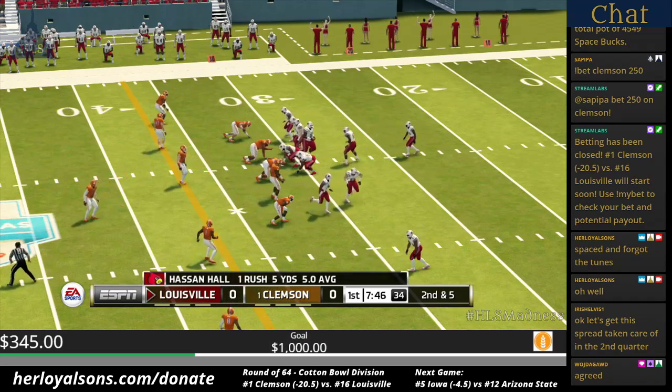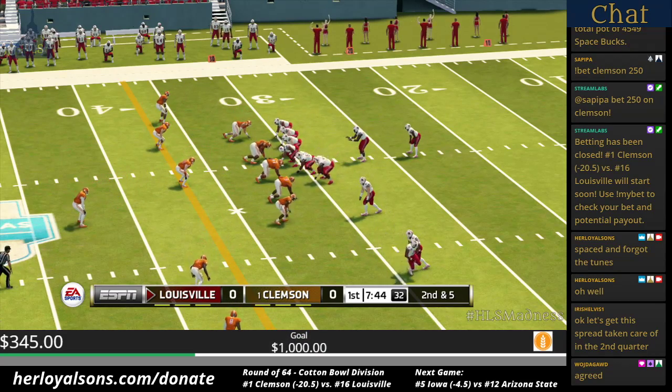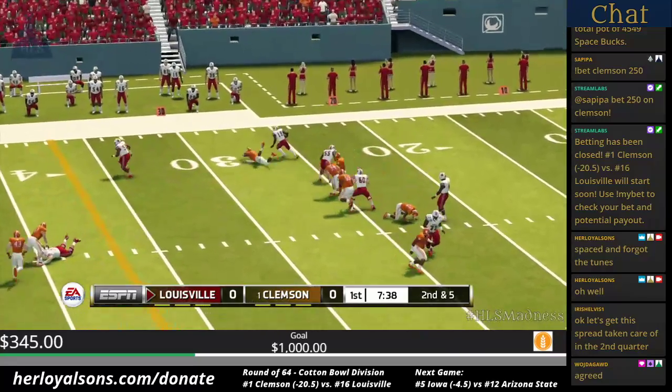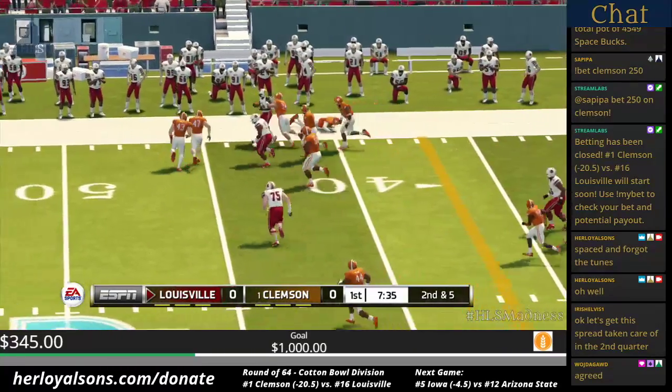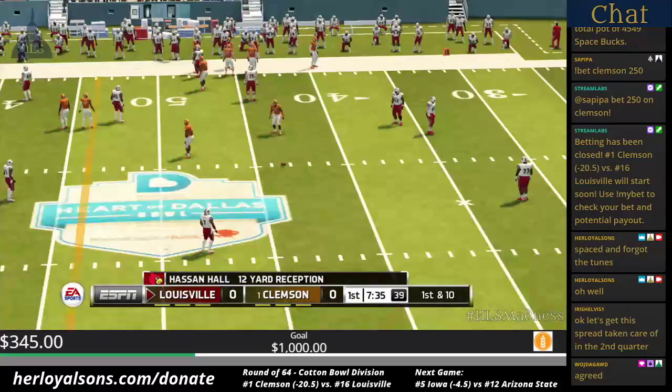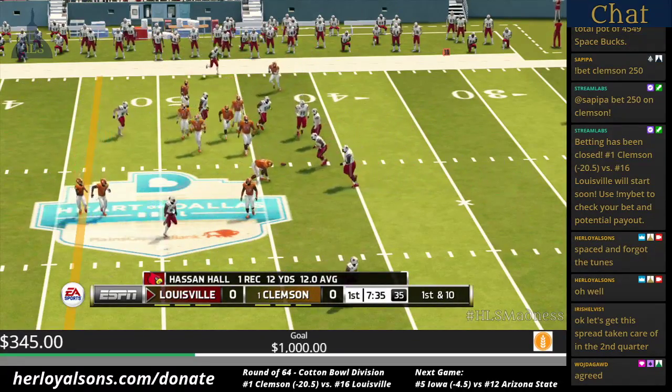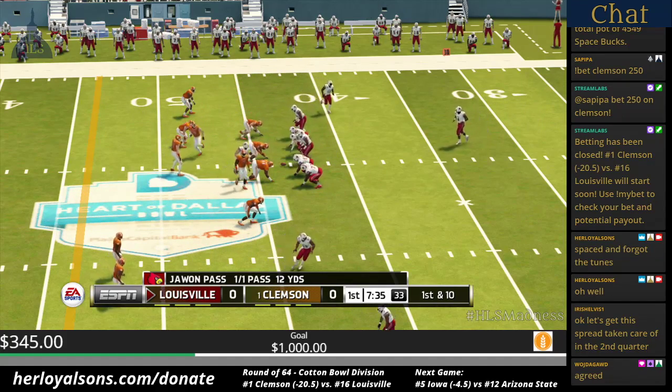That brings up second and five. Throws it to the halfback on the screen. He's to the 40, knocked out of bounds at the 43. Good pitch and catch there on second down — it was good enough to get him the first down. That's just a nice play.